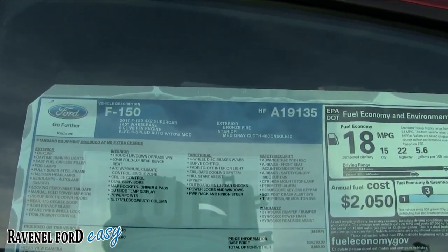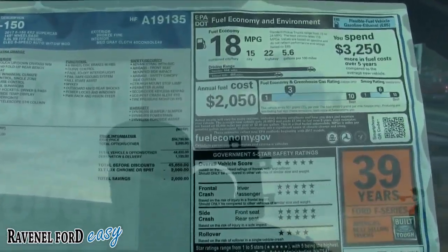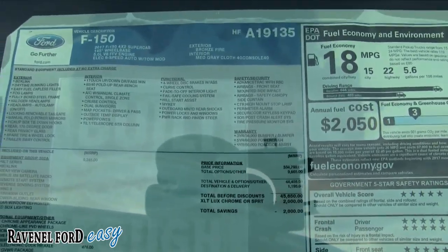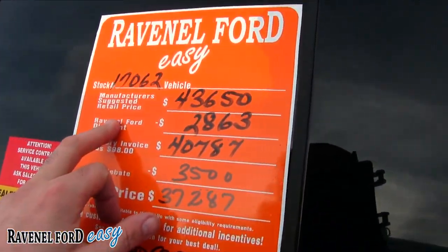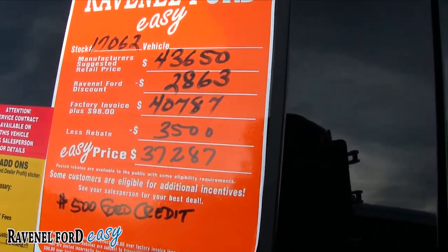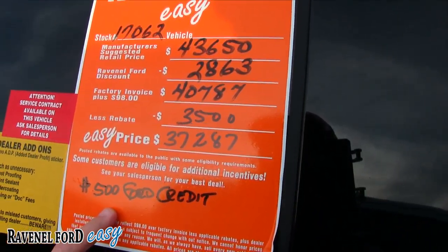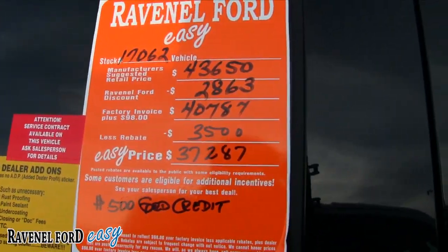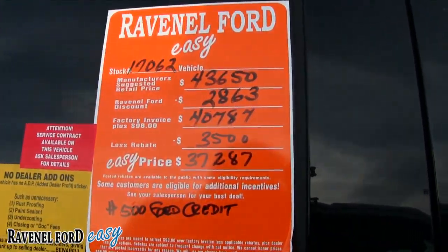This is a 2017 F-150 4x2 Super Cab with a 5.0 V8. You can zoom in to see the options — pause the video if you need to. Total MSRP is $43,650. Ravenel Ford's discount brings it to $40,787 — that's $98 over invoice — then a $3,500 rebate brings the easy price down to $37,287. And if you finance through Ford you get another $500 off. That is one hell of a discount if you're looking to buy an F-150.